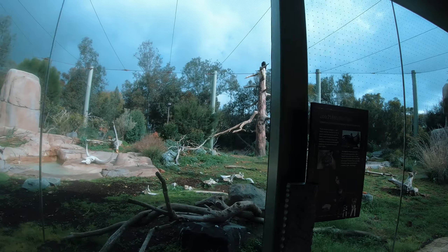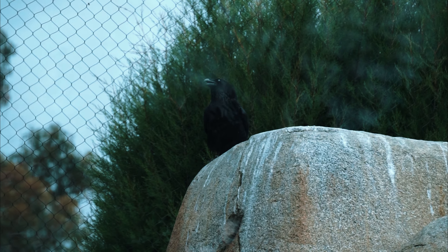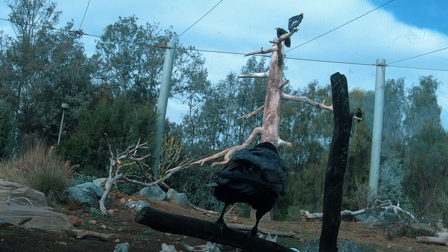Across from the rattlesnakes, we will find two of nature's cleanup crew. First up is the intelligent and resourceful raven. Ravens forage for a wide variety of plants and animals and often follow larger predators to eat the leftovers of a kill. A similar past animal would be the prehistoric crow.